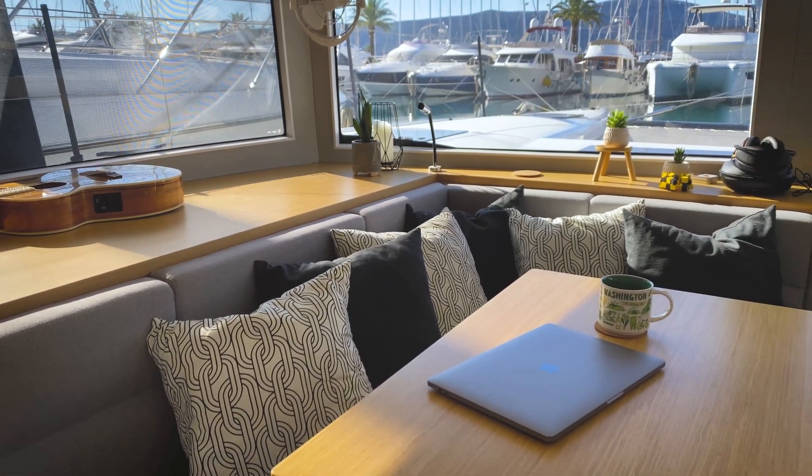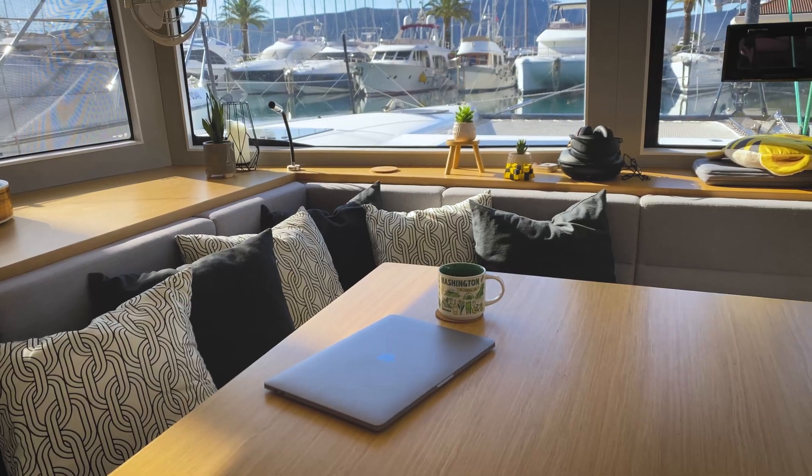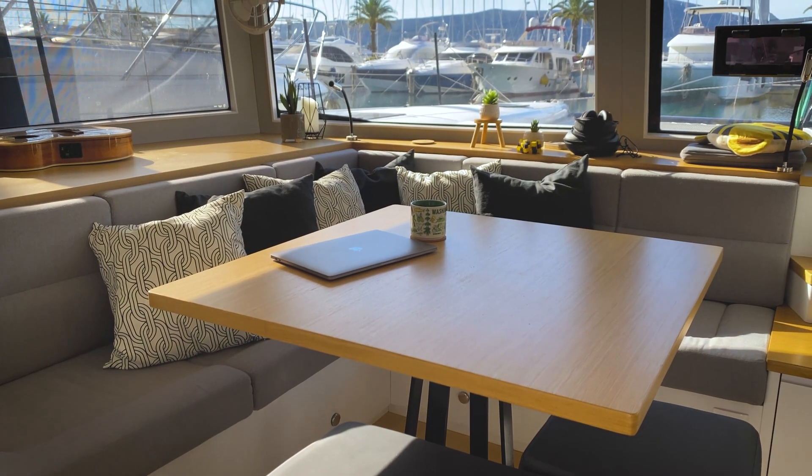When you live on a boat full-time, every day your boat is your home. So does it feel comfortable? Does it allow you to do everything you want to do to live? Can it feel like a home rather than a boat?